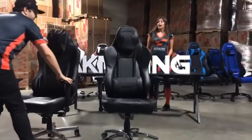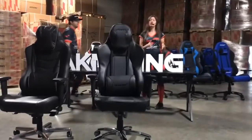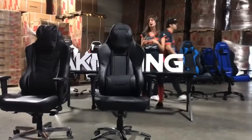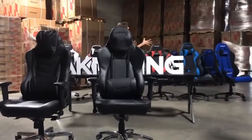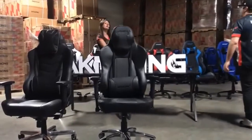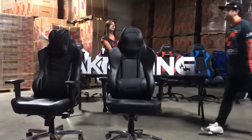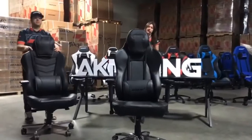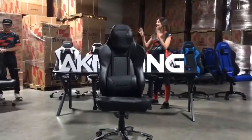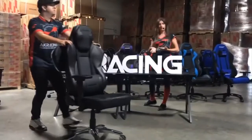So I hope that explains all the differences between the different series and the chairs within the series. As you noticed, the chairs vary in features between the series, but then within the series they vary in size — we've got smaller chairs, we've got bigger chairs — and they of course vary in upholstery options and colors. All the chairs, except for the Office Series, come in a variety of colors, with at least four or five colors available to choose from.